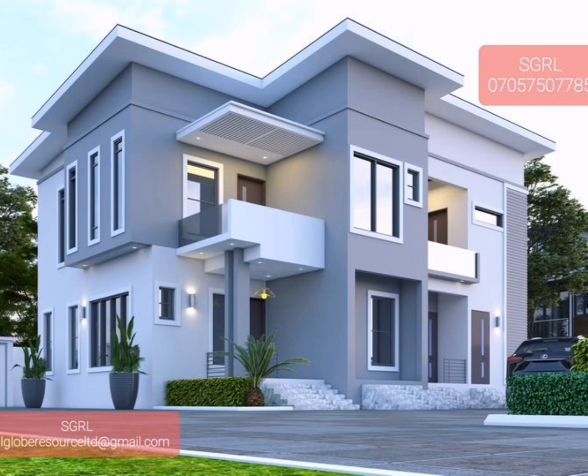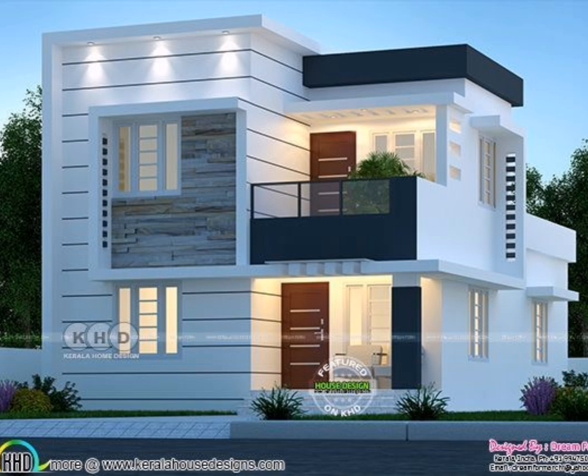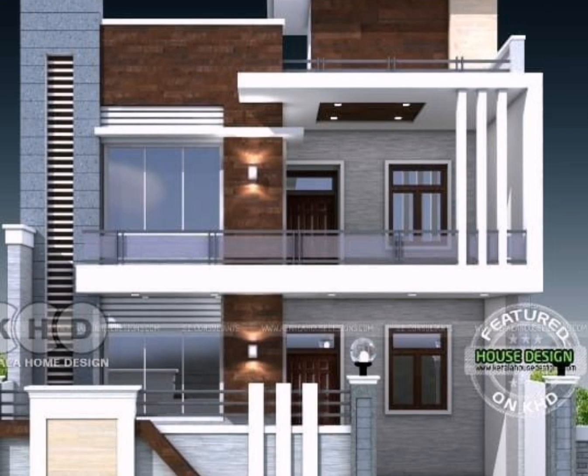Number one: small house exterior design with LED lights. A lack of room should not stand in the way of a magnificent external design. A simple contrasting paint pattern and a stone slab pathway are both visually appealing and easy to maintain. A few LED lights above your gateway can be added as an additional touch.